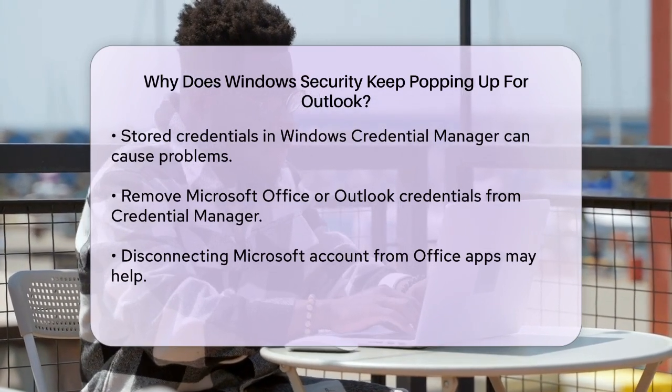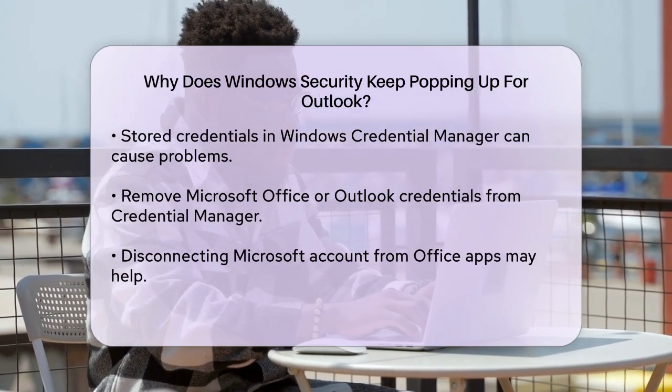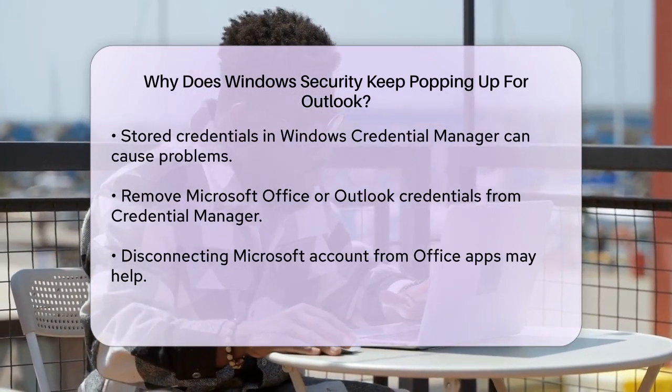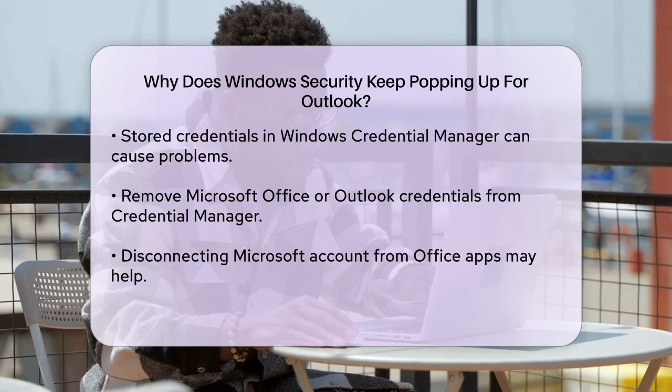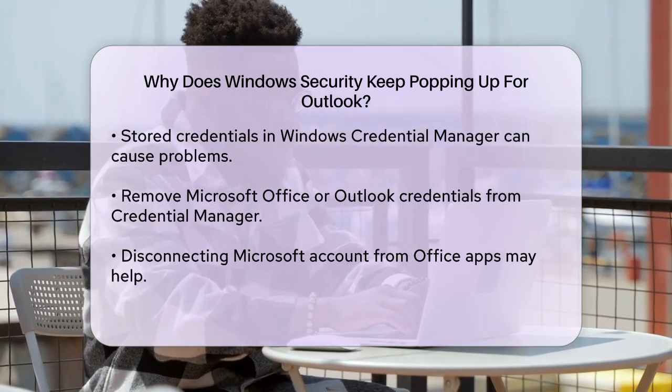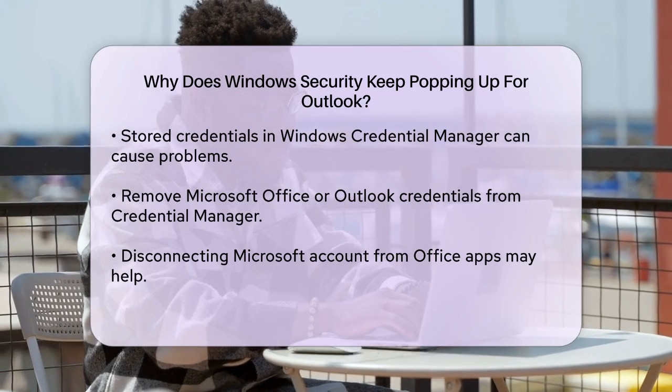Disconnecting your Microsoft account from Office apps can also help. Go to the Settings window by pressing Windows+I, select Accounts, then Emails & Accounts. Find the account used by other apps, select your Outlook account, and disconnect it. Restart Outlook after doing this.